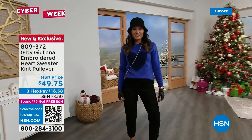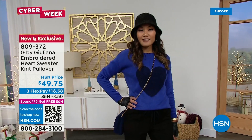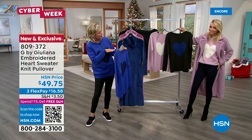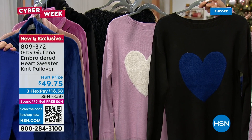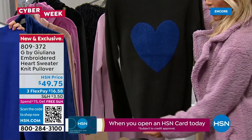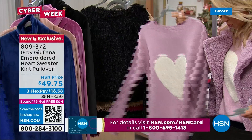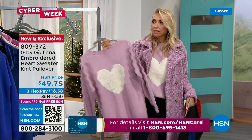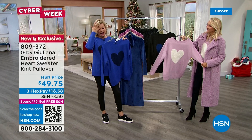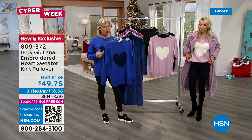The sweater has been popular since the beginning of the hour even during our today's special presentation. We don't even have a thousand left — if you want any of the three colors, move soon. Item 809-372. If you got the black teddy coat, this is perfect underneath — the black background with the beautiful sapphire blue heart. And remember, if you ordered the today's special, free shipping applies to all orders for the rest of the day until midnight.